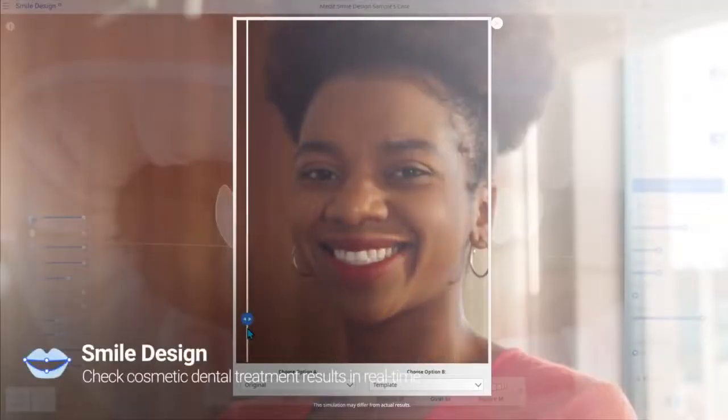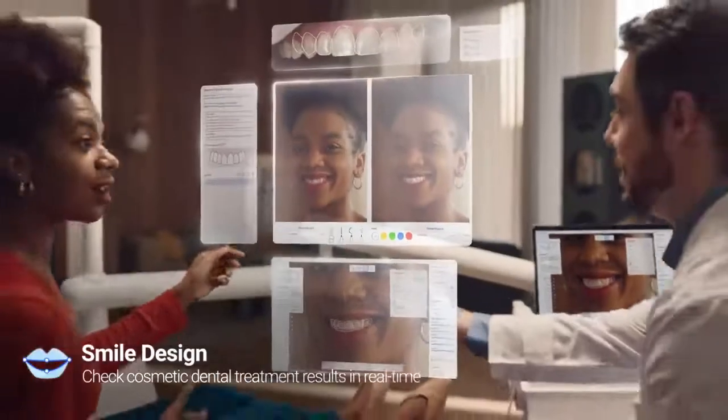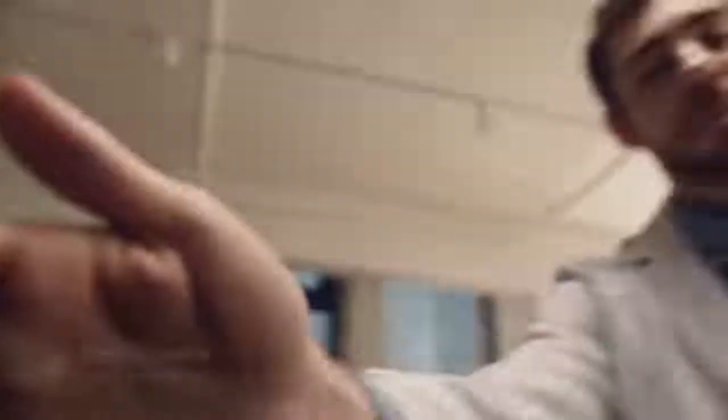How is it? Does it look good? We got this! Your patient can see their smile right away — they will love it. Same-day restoration is in your hands.